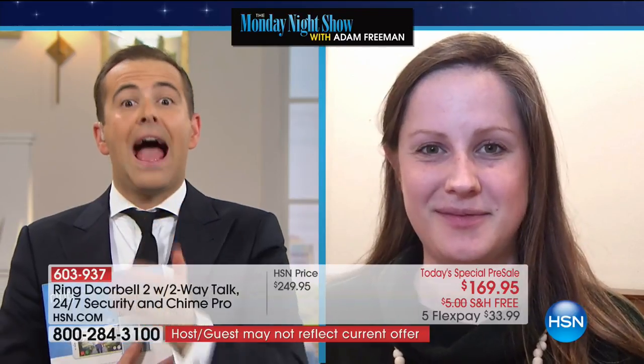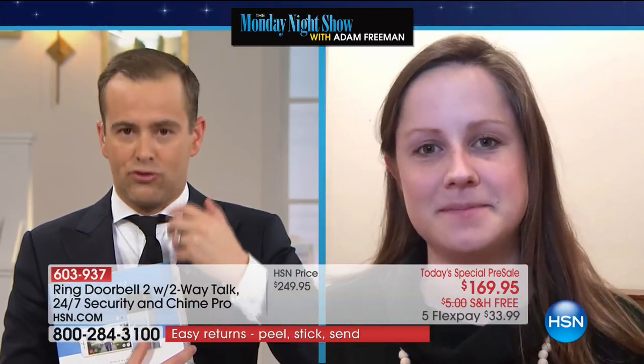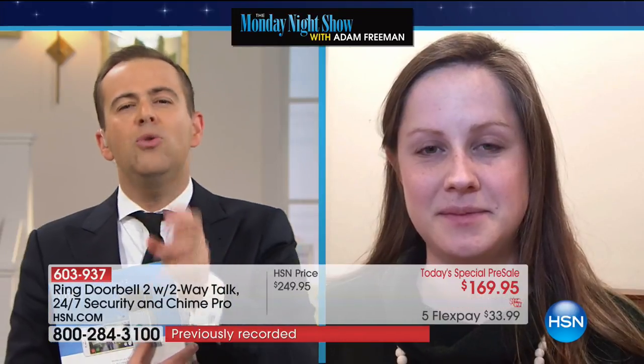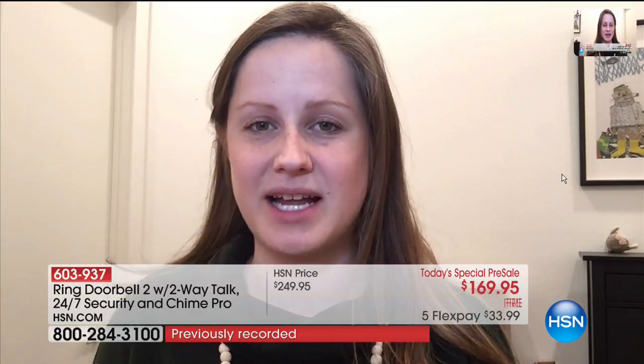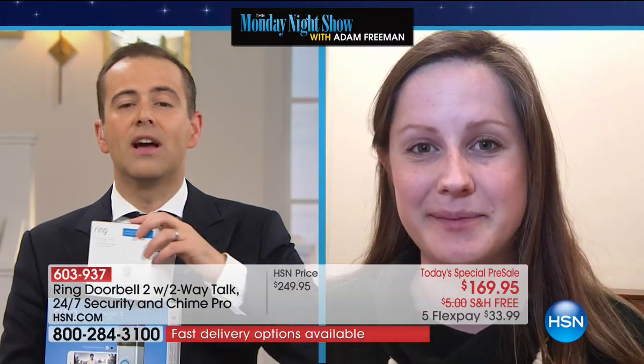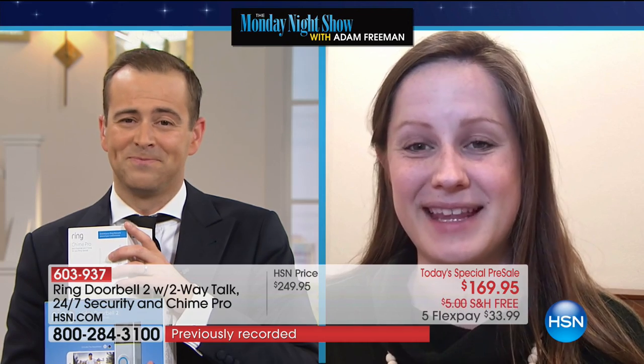Ring is now very well known compared to three years ago when the inventor stood right here. Jordan had heard of Ring before we sent it to him — his family had been looking into it for a while. They hadn't purchased yet, and he's crazy impressed by the price, especially with the extra Chime included. We're grateful for his honest review and thank him for joining us on the Monday Night Show.